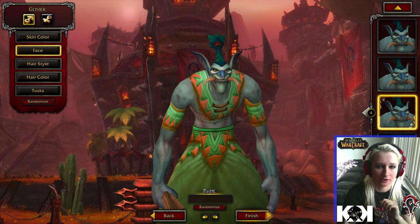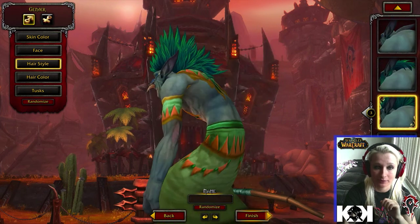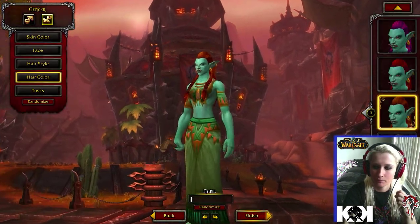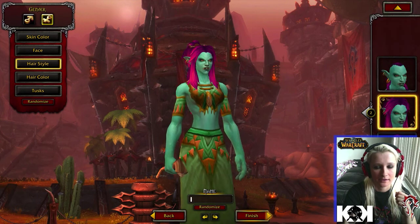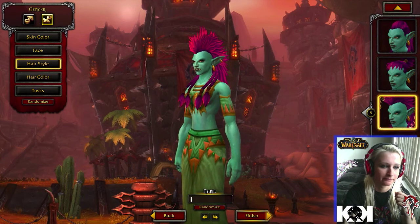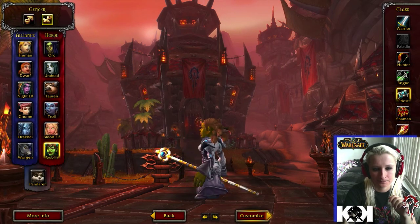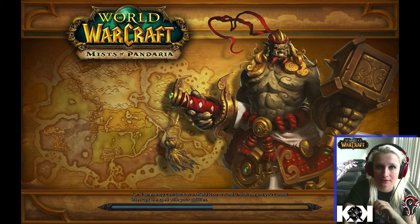The trolls got a huge update — the faces, the skin, the hair are completely different. They actually look pretty awesome. The hair color is cool and even the nose paint changes with the hair paint, like trolls are supposed to. I might actually make a troll now. Their hairstyles have improved tremendously — you can see the bone in her hair. Blood elves are the same since they were good before. Goblins look the same, and pandaren look the same too.